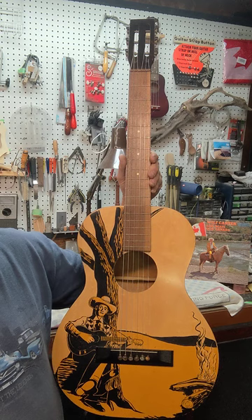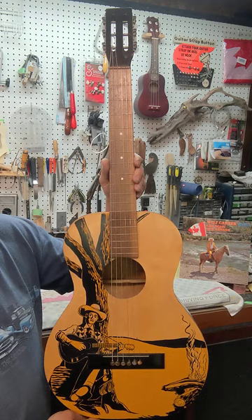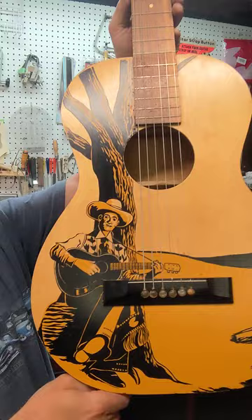These are the old stenciled guitars that are quite collectible. At first I thought it was a Gene Autry guitar, but I've been advised that it is likely Canada's first country music star, Wolf Carter, and it certainly looks like him.